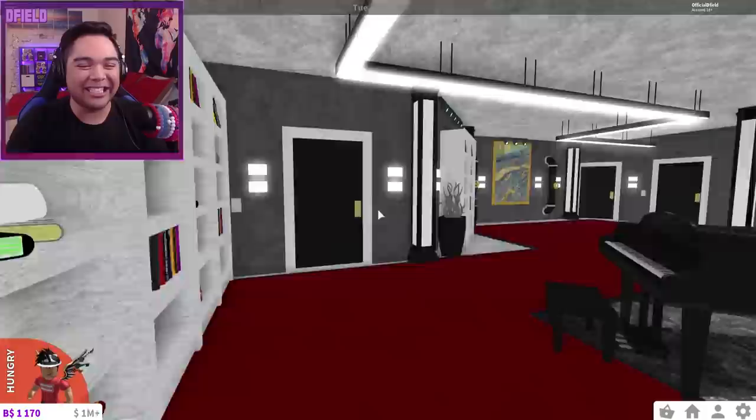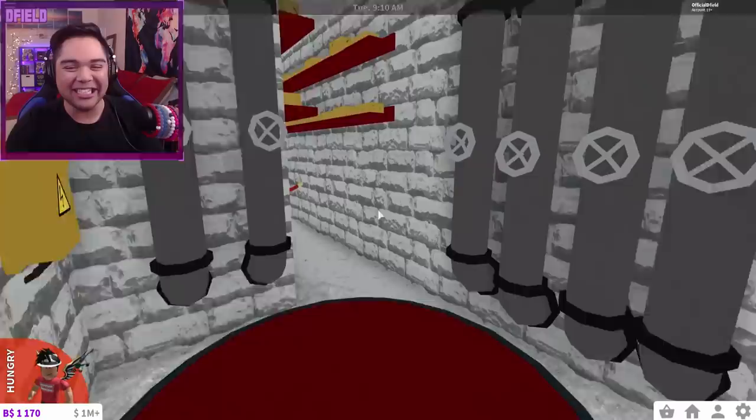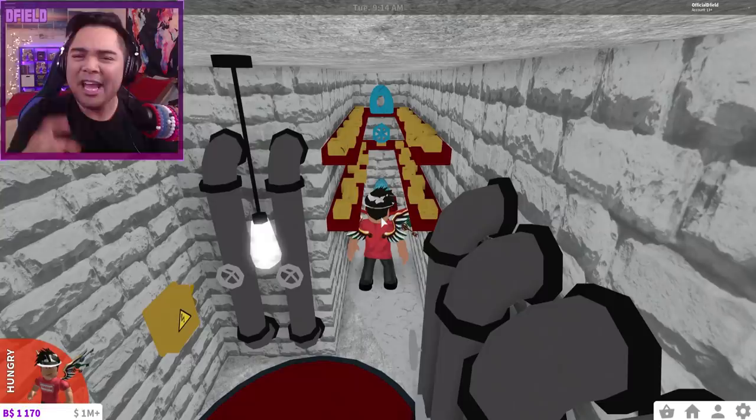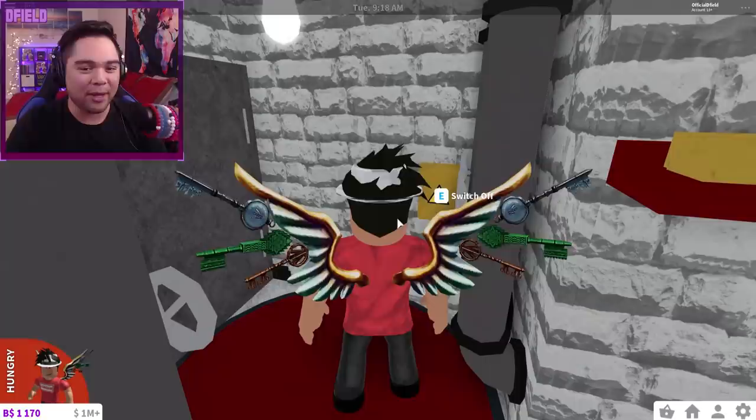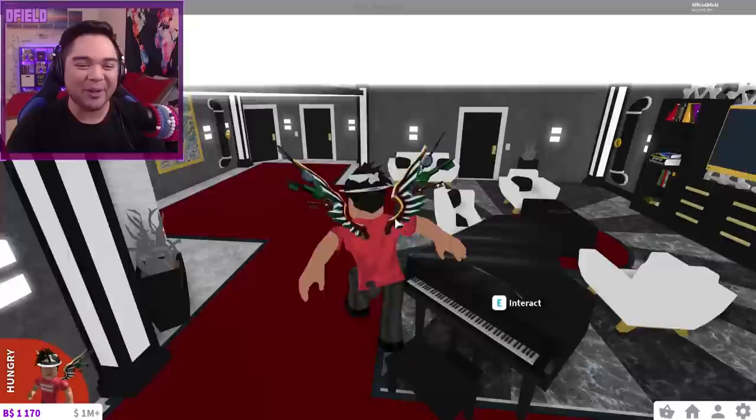Oh my gosh, look at that! Literally within two seconds, we ended up finding the secret room. As soon as they mentioned it, I was like — it's got to be behind me! Now in the secret room, you've got a couple of golden artifacts. Probably the most valuable possessions are what you keep in the back room. Let me switch off everything — dun, dun, dun. Everything is freaking dark because of that switch. I love that addition to Bloxburg.